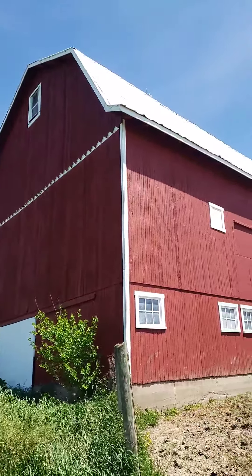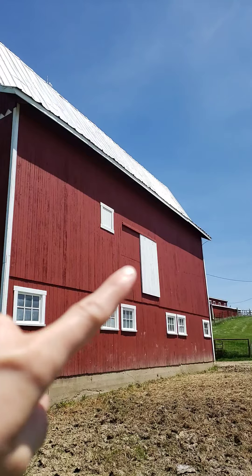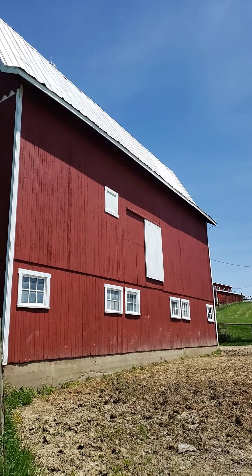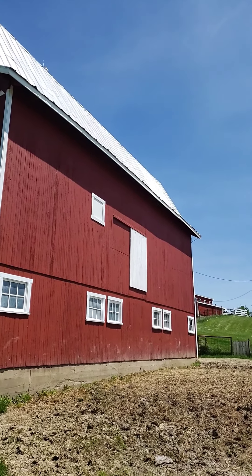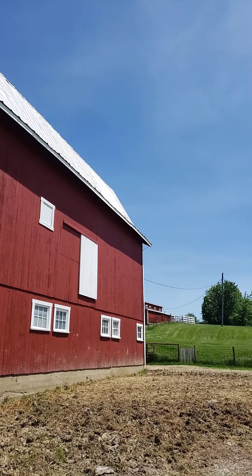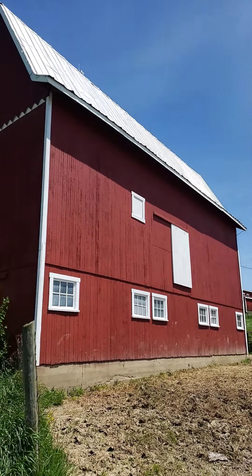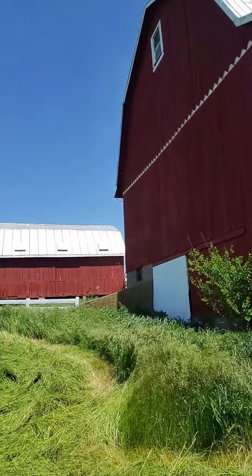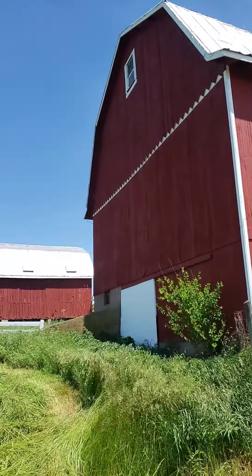Hay bales — square bales. This white door is opened and then you can put a hay elevator, which is like a belt on a really tall machine, and it just delivers hay up to the door and then the farmers can stack it. Or around the corner of the barn there's bigger doors where you can back up a hay wagon from the field and then load it, which is what they usually do.